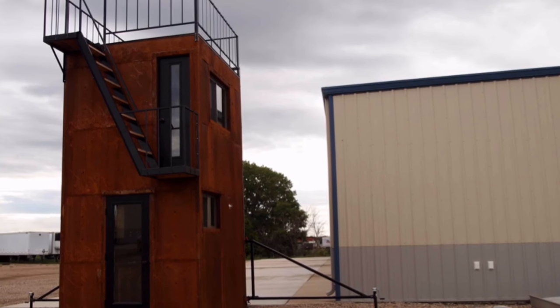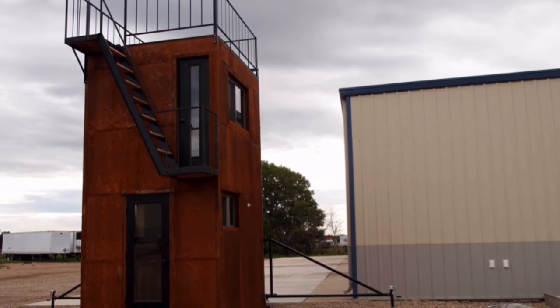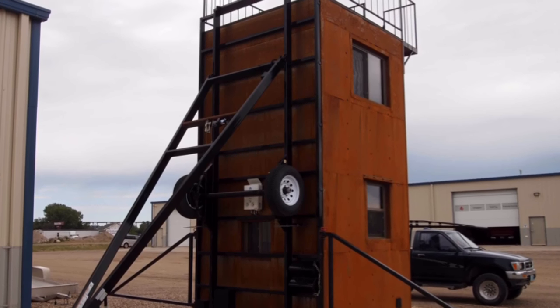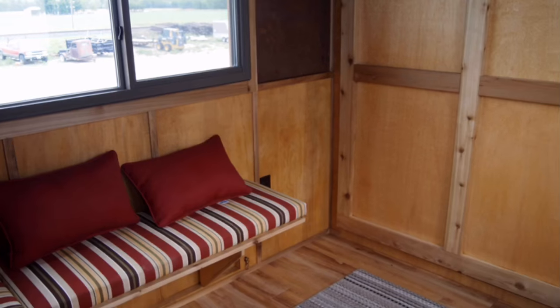We put cedar joists in here so that it seemed like it was taller and had more space above your head, because the actual ceiling is only seven feet.